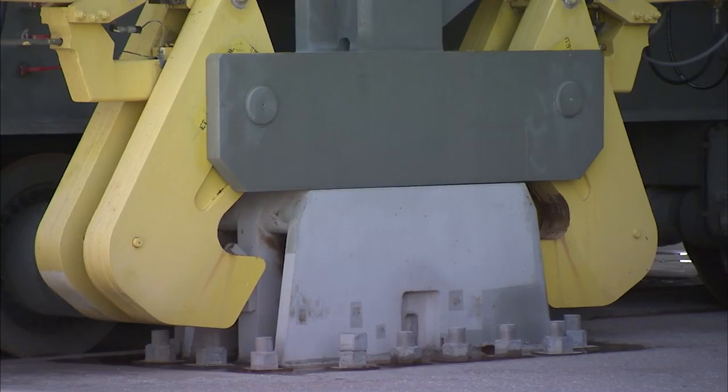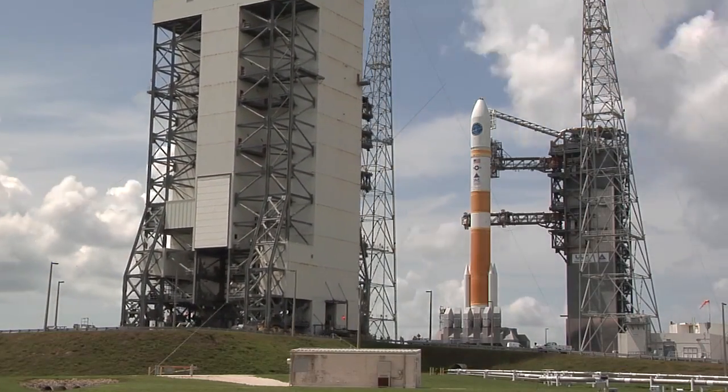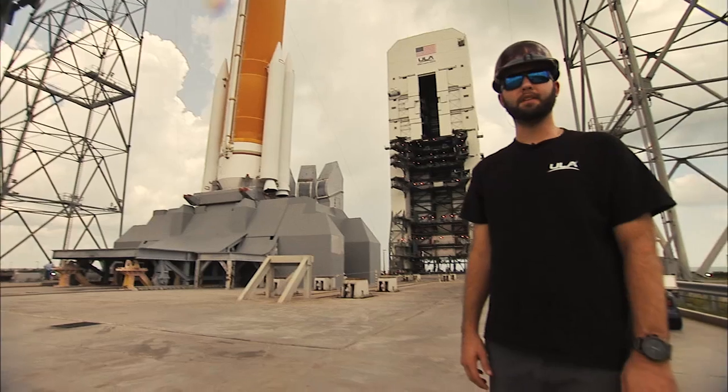Upon reaching the park position, the MST is aligned over the 16 pedestals, lowered, and secured using the tie-down clamps. And that's what it's like to move a 10 million pound building.